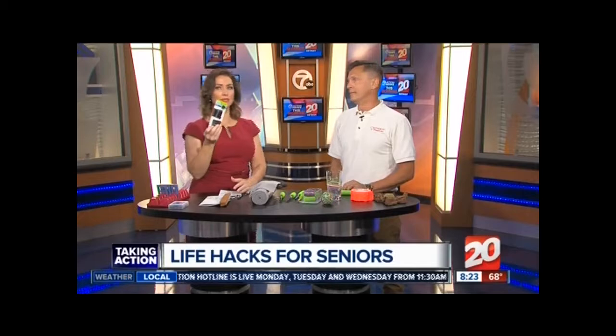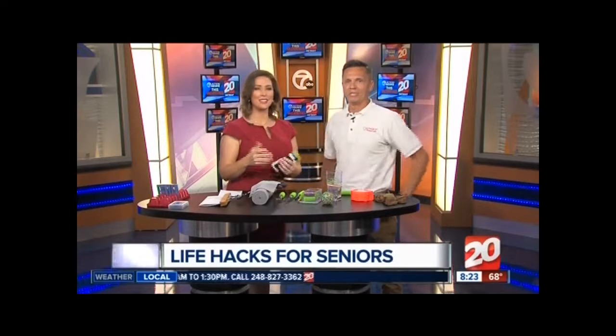Bobby pins! You could use them for your hair, but with zippers — you can put a bobby pin on your zipper to make it easier to pull up and down, which is easier for seniors. Thank you so much, Jeff, from Synergy Home Care. We appreciate it!